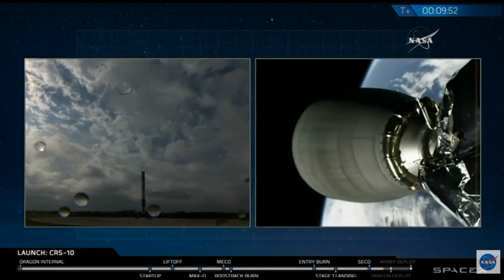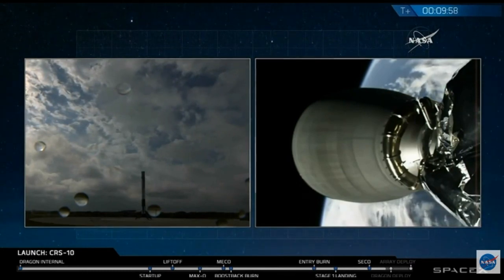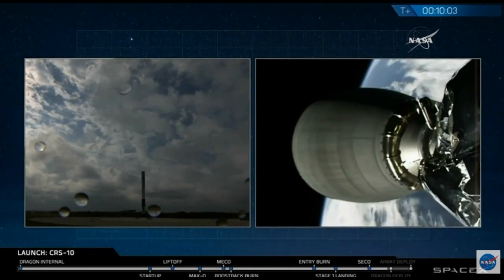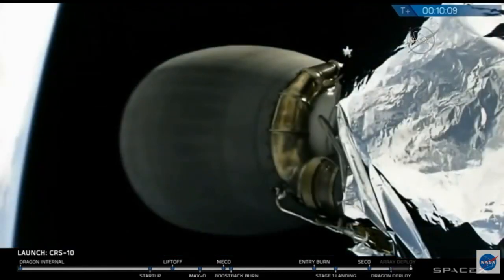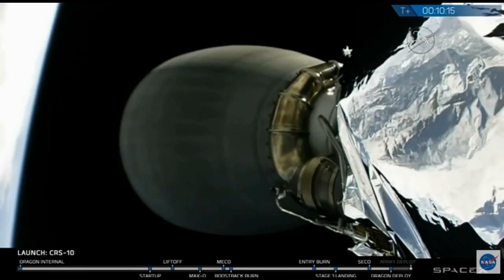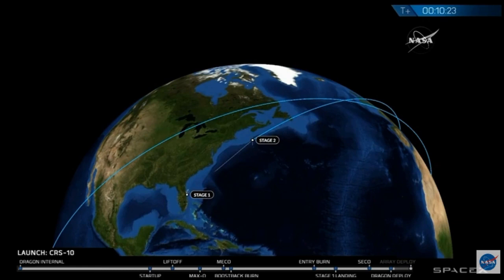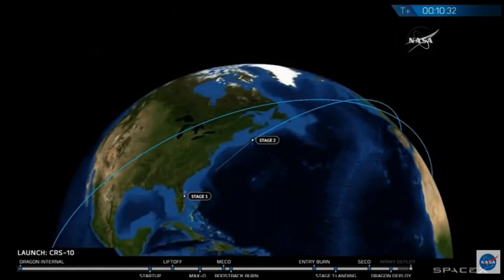It looks good. Setting up for spacecraft separation here in about half a minute. Dragon to deploy. Dragon has separated. Spacecraft separation confirmed.